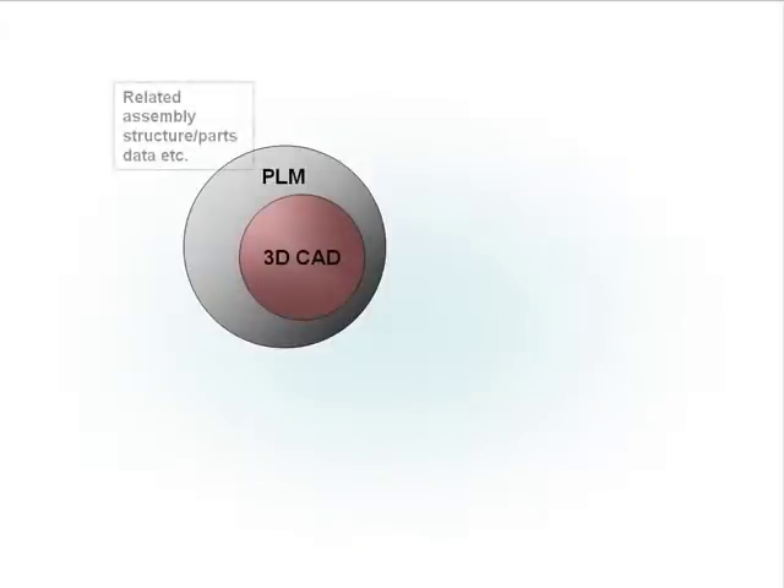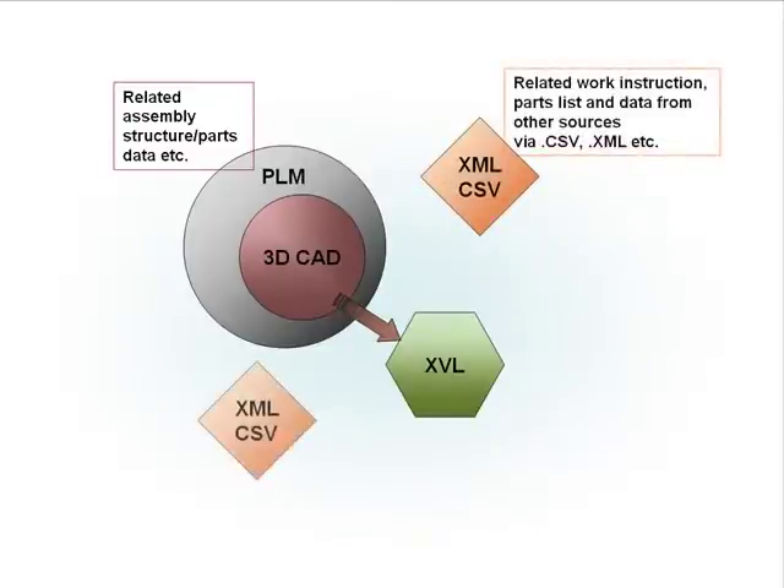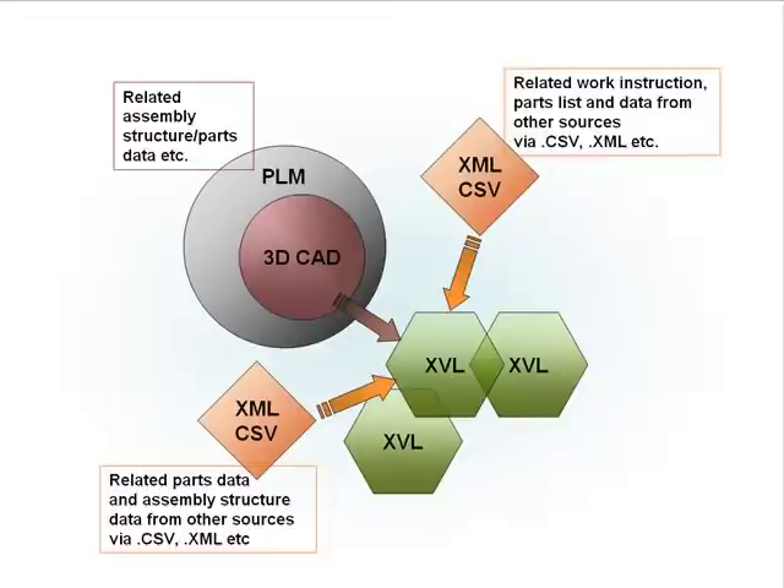XVL works effectively alongside your existing 3D CAD, PLM and ERP tools. XVL integrates your 3D design data with list data from other sources, and then allows that data to be rapidly analyzed and shared with all parts of your manufacturing operation, using standard documents such as Excel, HTML and PDF.